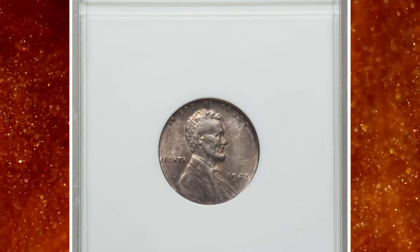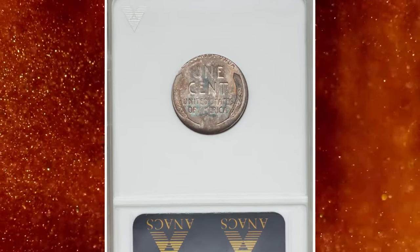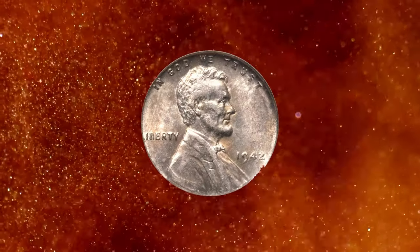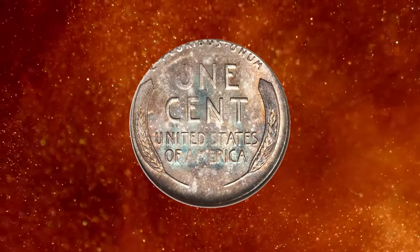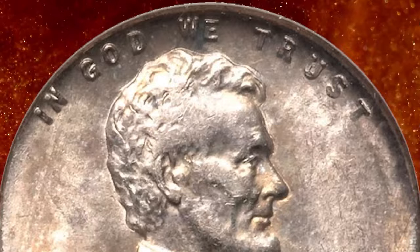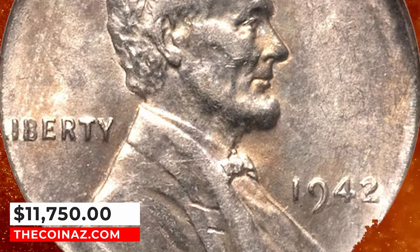1942 Lincoln Cent struck on a dime planchette, graded AU-58 by ANACS. This satiny World War II off-metal error is attractively toned golden brown and ocean blue, free from consequential contact. The strike is soft on the O-in-1 and the high points of the portrait. Aligned with the collar near one o'clock, such that the L in LIBERTY and portions of E PLURIBUS are off the flan. It was sold for $11,750.